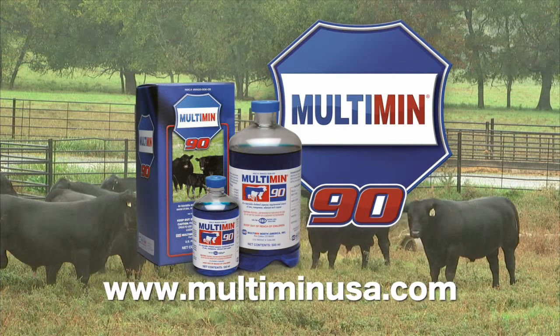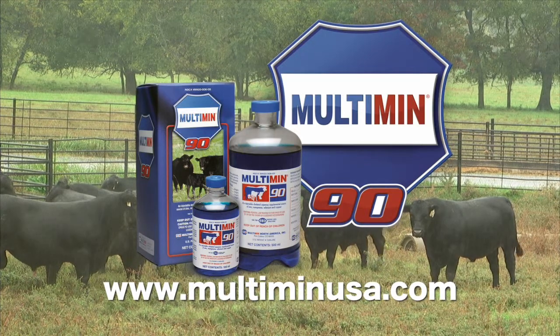DocTalk is brought to you by Multimin USA, manufacturers of Multimin 90 — sure trace mineral supplementation by timed injection.